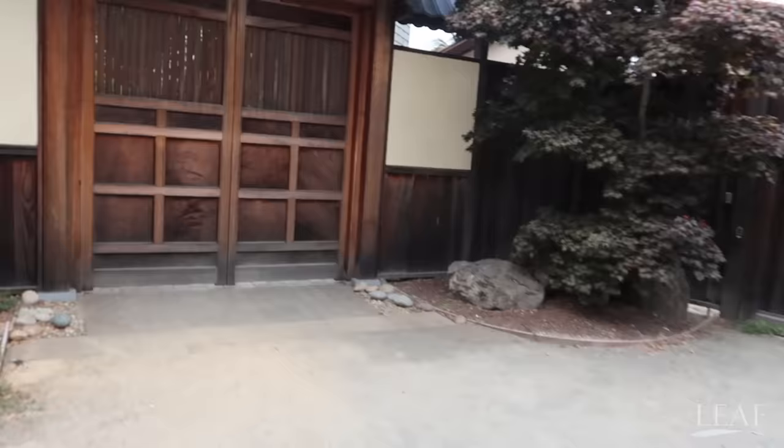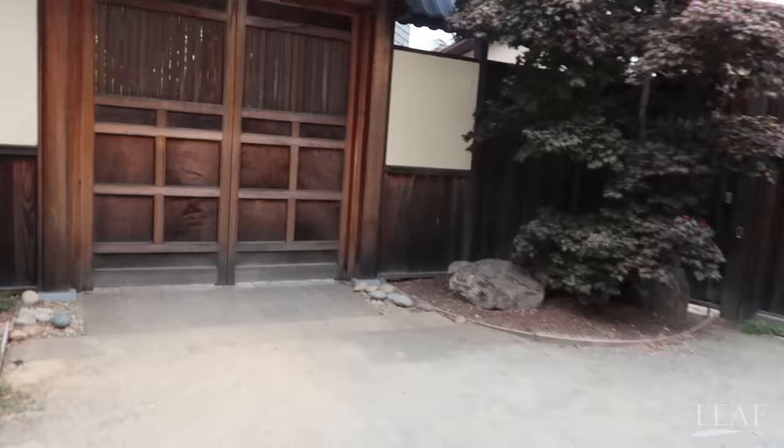Let's walk in right now. Let's take a look at their entrance really quick. I'm approaching the entrance right now.